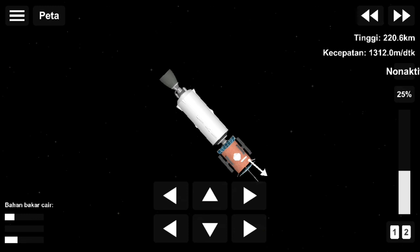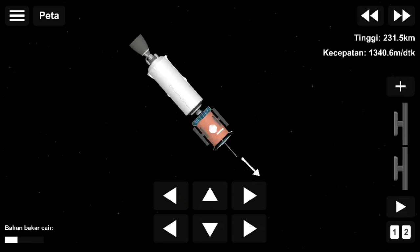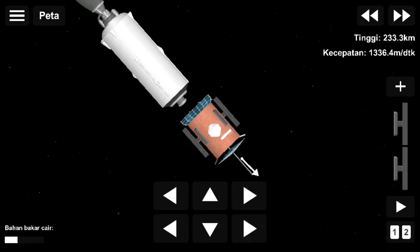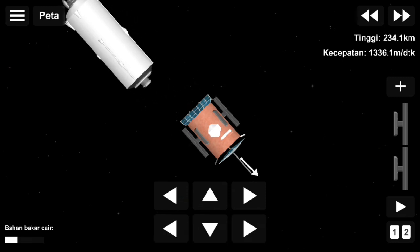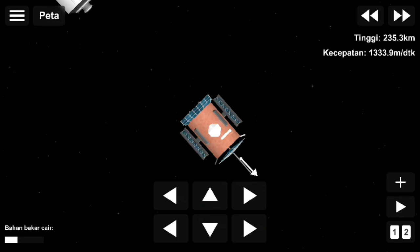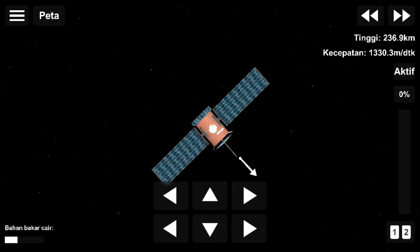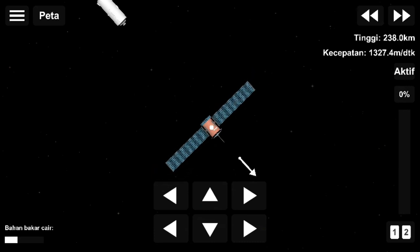What we're hearing right now is that stage two is in a good orbit — it's in its nominal parking orbit. And as you can hear by the applause, we got it. This is the second landing of this booster, landed successfully on board. Meanwhile, second stage is in a good orbit, as mentioned before, and it's going to continue to coast.